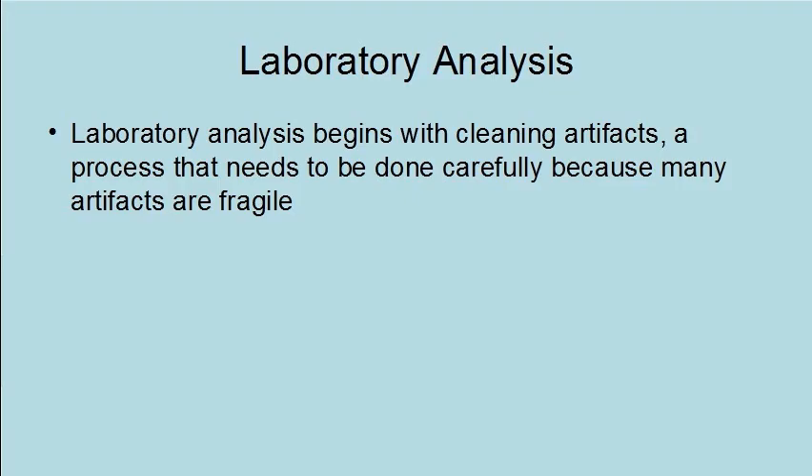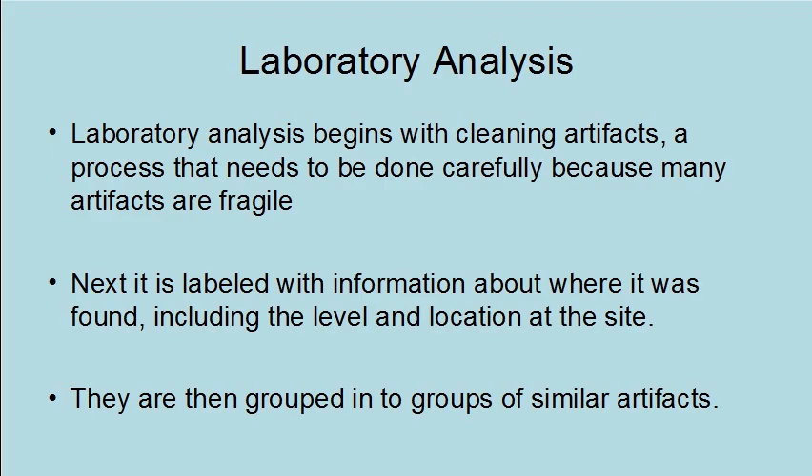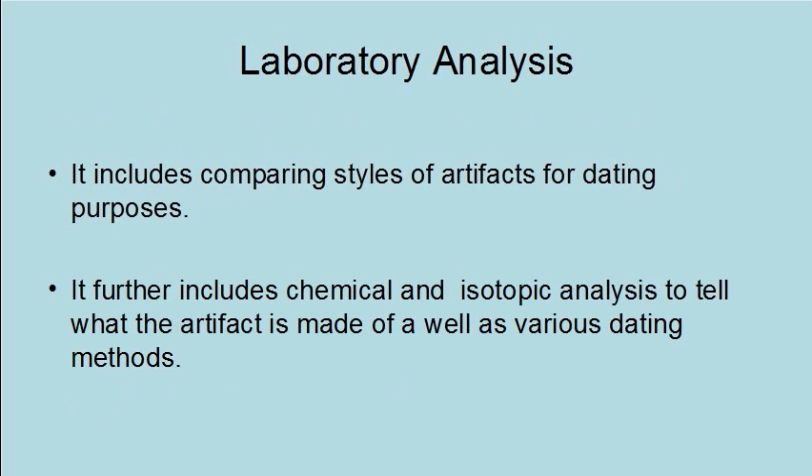Laboratory analysis begins with cleaning artifacts, a process that needs to be done carefully because many artifacts are fragile. Next, each artifact is labeled with information about where it was found, including the level and location at the site. They are then grouped into groups of similar artifacts. This includes comparing the style of artifacts for dating purposes, as well as chemical and isotopic analysis to determine what the artifact is made of, and various dating methods.